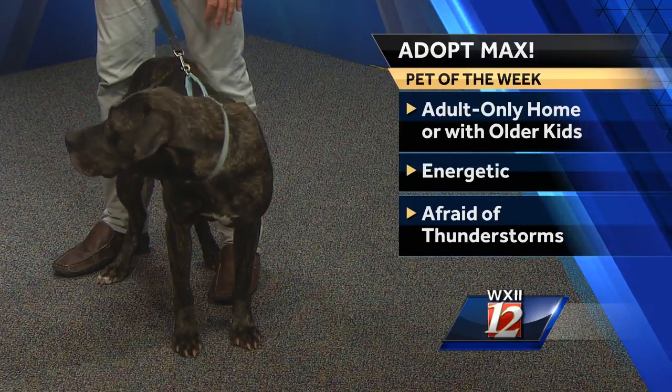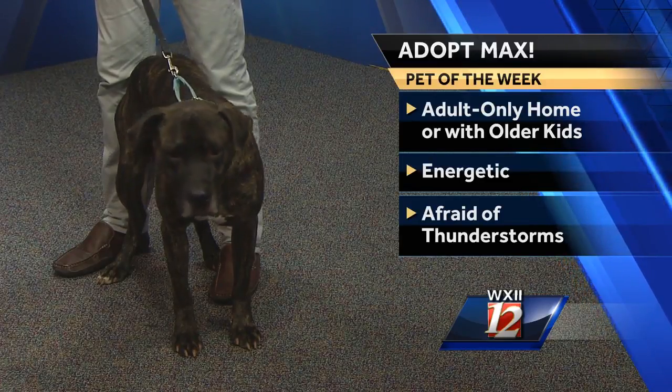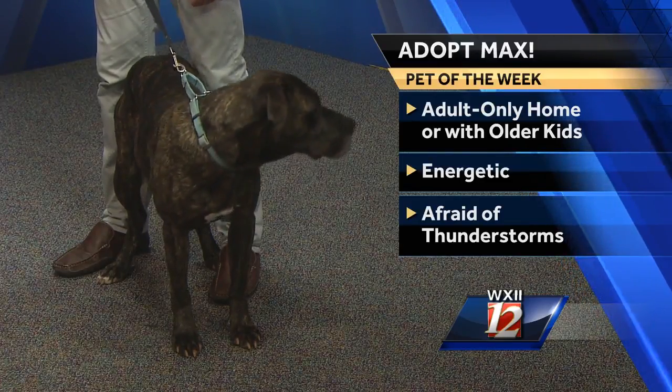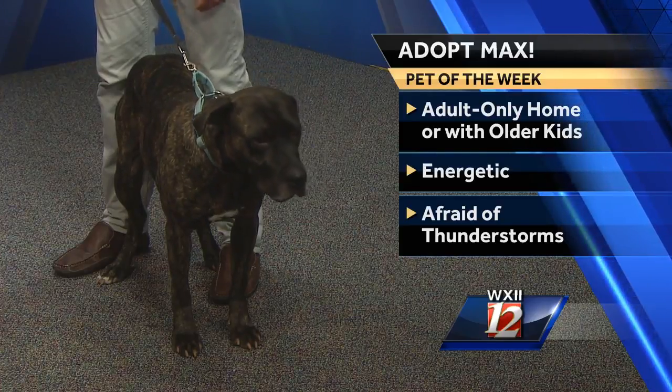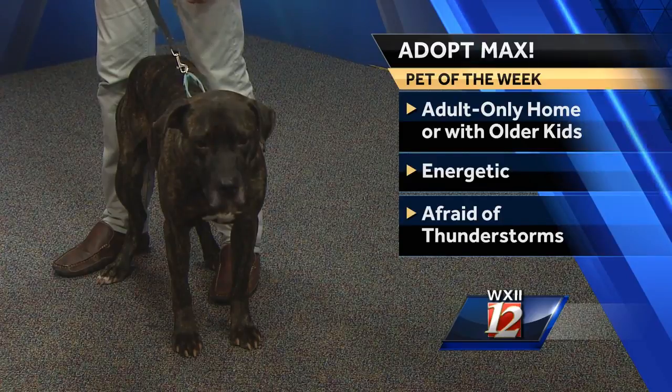A couple of things to know: he's very, very afraid of loud noises, especially thunderstorms, and he is able to jump over a six-foot fence. But other than that, he's a really, really sweet dog. On the way over here, he was perfect in the van, and he loves people.